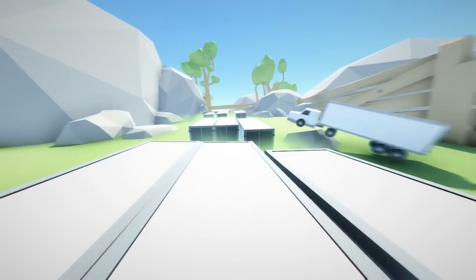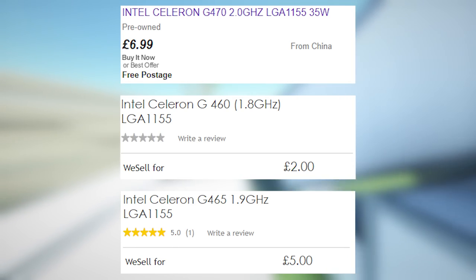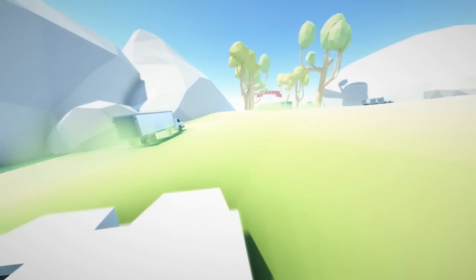The thing is, you can find the G470, G465 and G460 at ridiculously low prices, so what can you expect from performance, and why might you want to buy such a processor today? Well, let's take a look at the G470's specs.